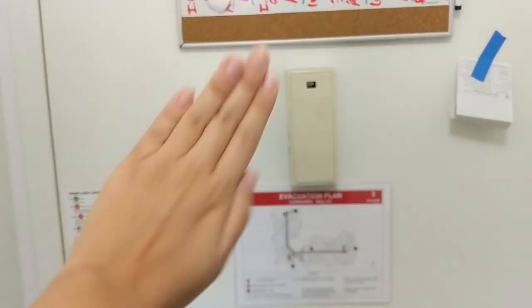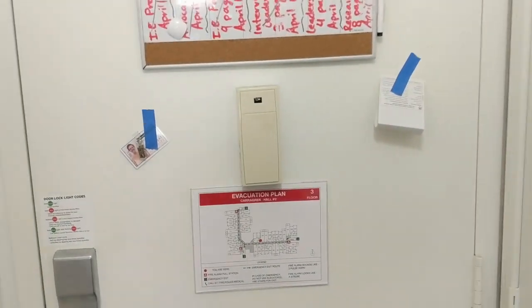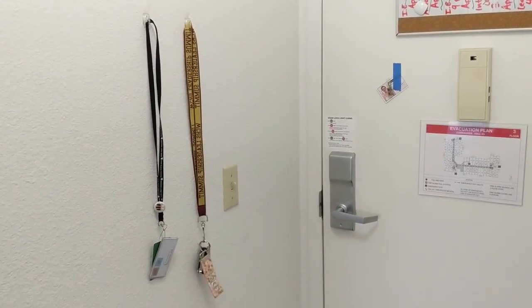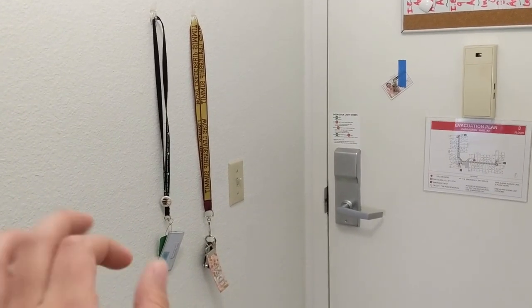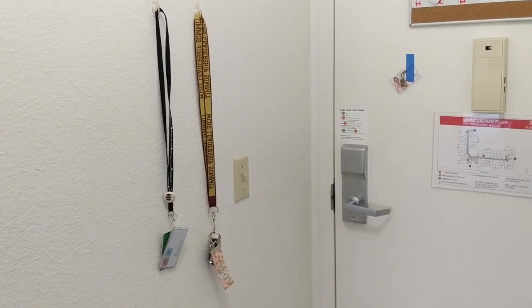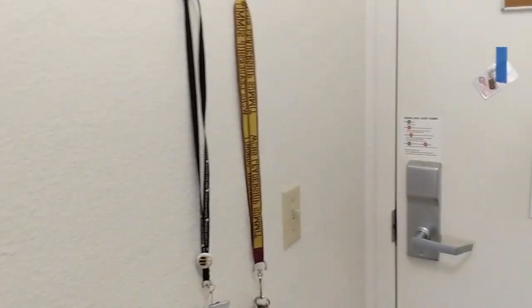There's an evacuation plan. That is my RA duty badge. And then right when I enter or exit, I have two command hooks that have my keys. I have this so that way I don't forget them literally every single time I enter or leave. This is my room key and then these are my car keys.